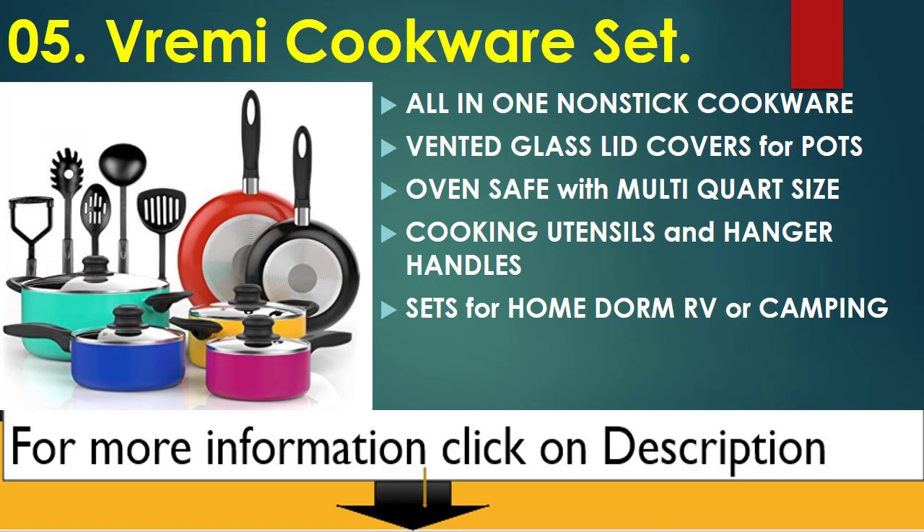Number 5: Vrime Cookware Set. All-in-one non-stick cookware with vented glass lid covers for pots. Oven safe with multi-quart size.